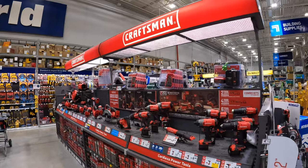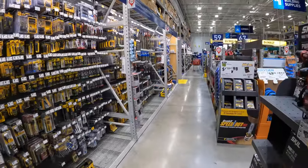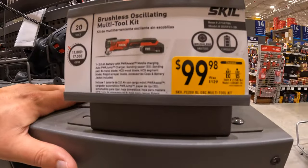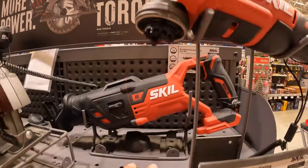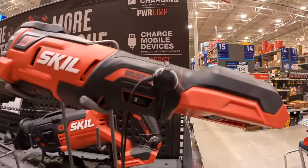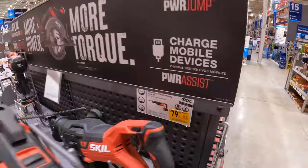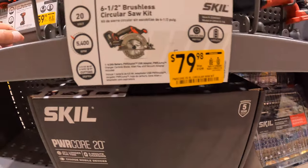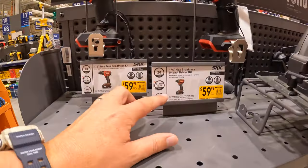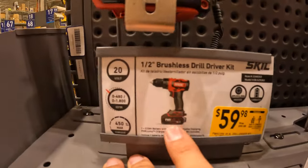Craftsman no longer has their BOGO deals on display. Let's see what Skill has. I actually love when they take down sales because then new sales are coming. $99.98, was $129, for the Skill 20-volt oscillating tool as a kit. $79.98 for the brushless reciprocating saw — full-size reciprocating saw as a kit. $79.98 for their 6.5-inch brushless circular saw as a kit as well. And then for $59.98, either their impact driver as a kit — comes with battery, charger, and a bag — or the drill driver as a kit for the same price.